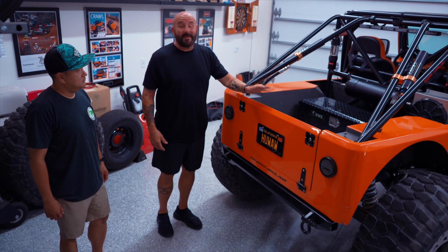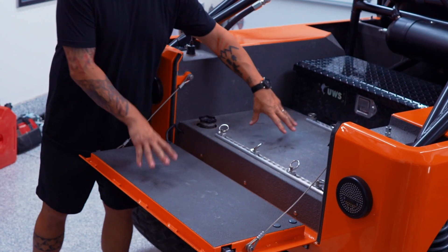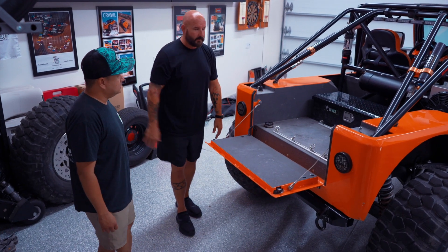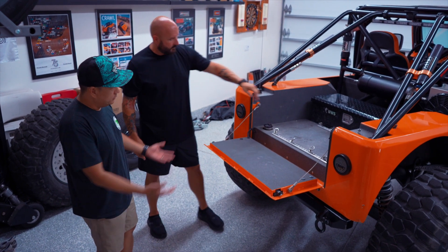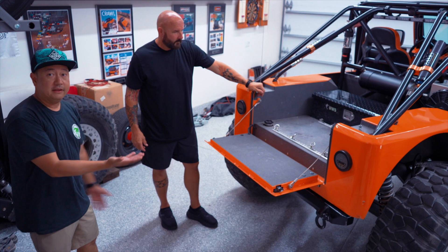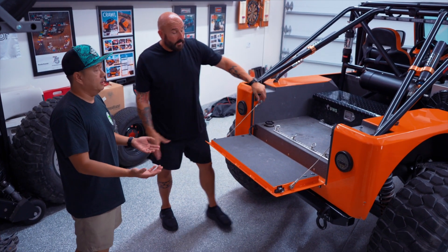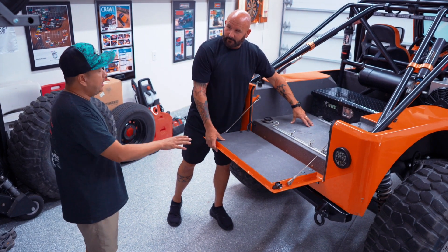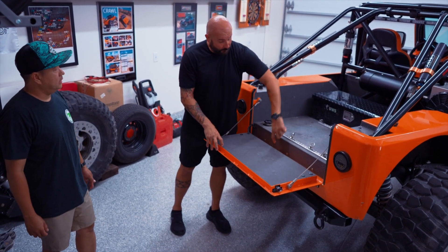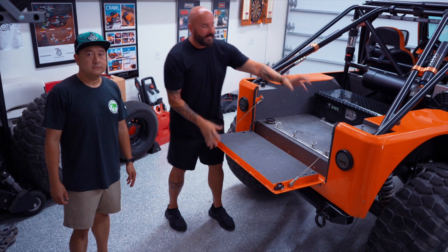One unique thing about this Jeep is the tailgate — it drops like a truck bed, which is very cool. We have Lizard Skin liners and a neat lift here. That's a 22-gallon fuel tank that was relocated about five inches higher so the underside is completely flat. There's also a custom flat skid plate to protect that aluminum tank. By recessing the tank up into the body, he gained major ground clearance.